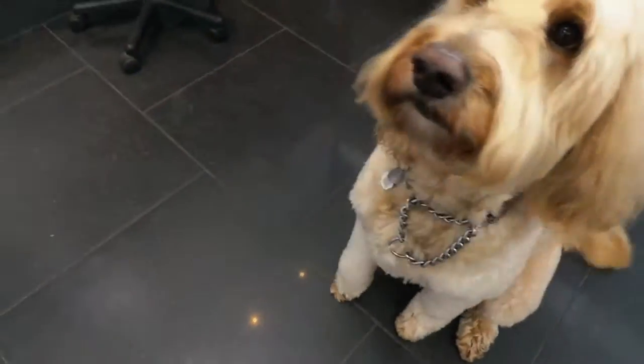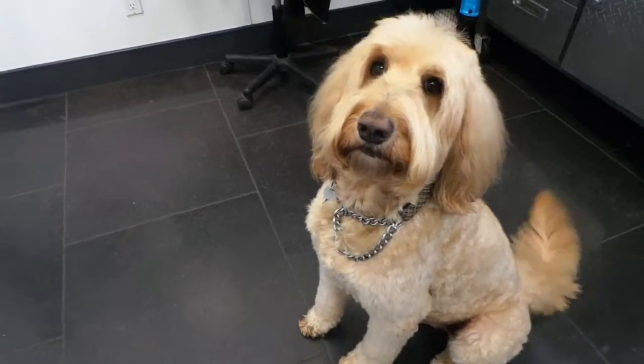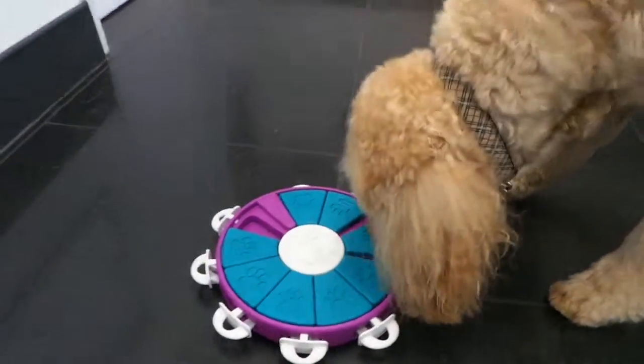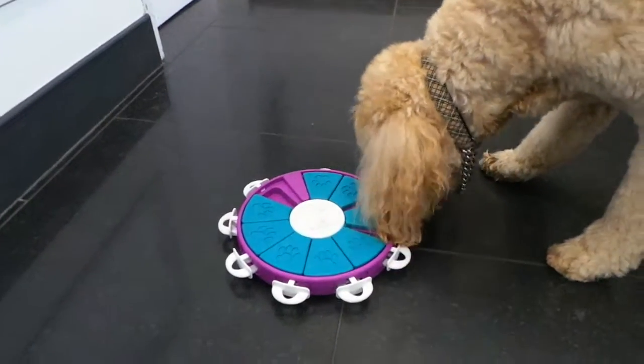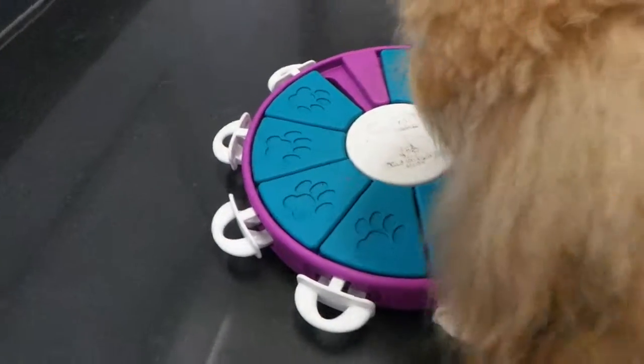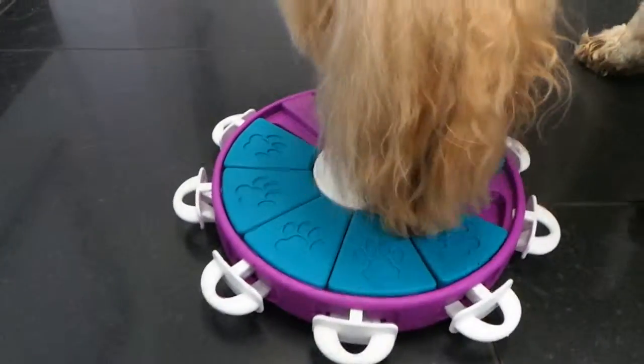I have the handsome Mr. Louie here at the Pet Shop Boys. He's waiting very patiently for the puzzle of the day. It's the Dog Twister. This is actually a fairly new puzzle to the Pet Shop Boys. This is considered a level 3 puzzle, but I made it a little easier for Mr. Louie since it's his first time.